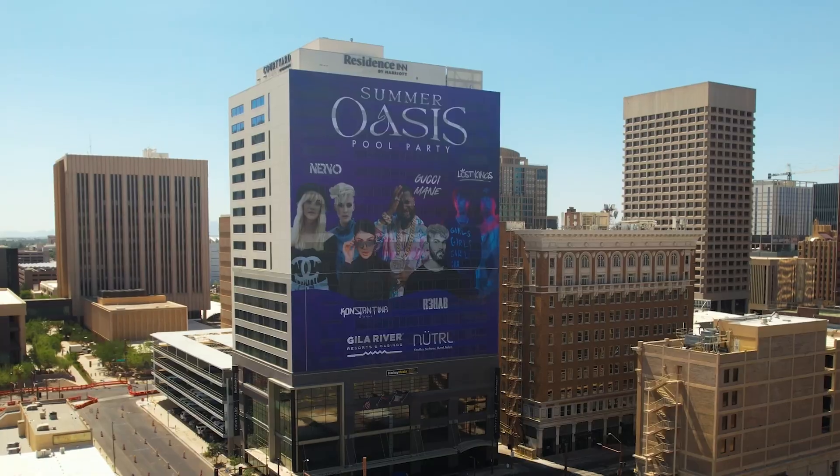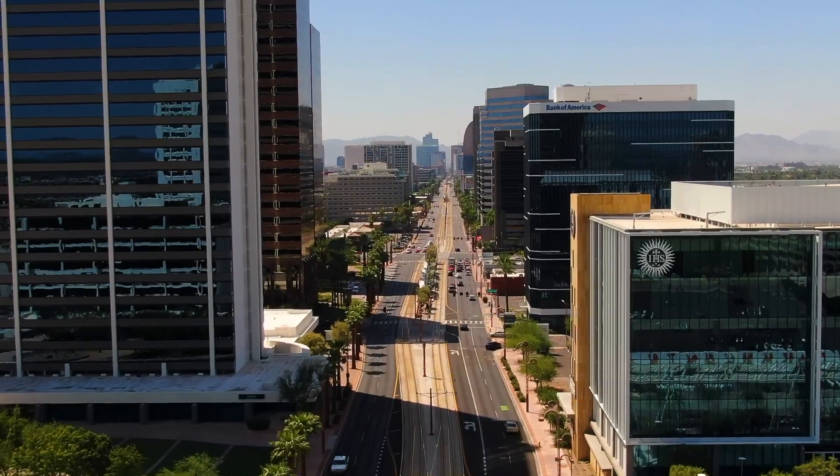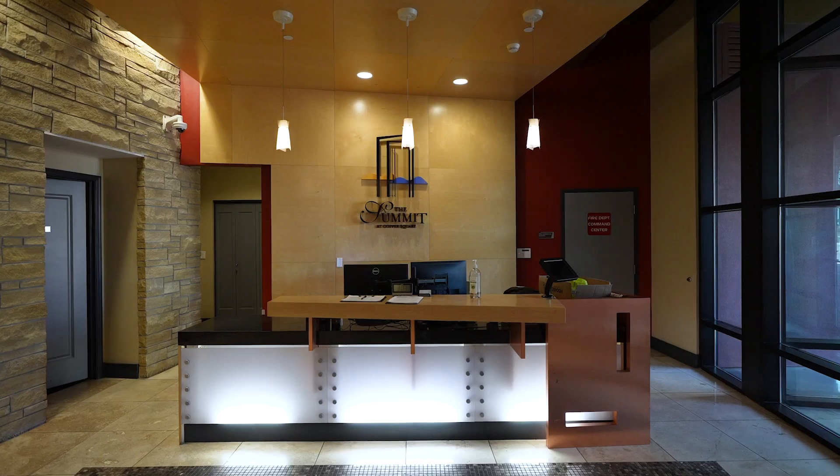As one of the tallest residential developments in Metro Phoenix, the Summit at Copper Square floor plans are urban loft-style residences, complete with unparalleled amenities and the best views of downtown.